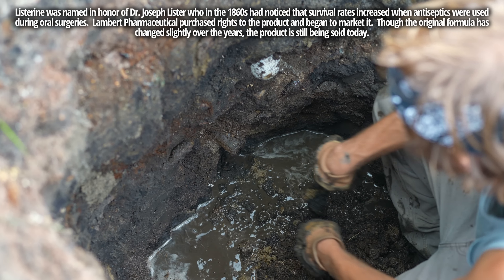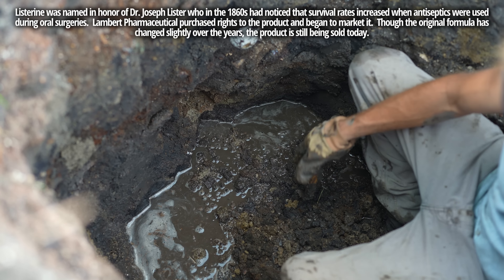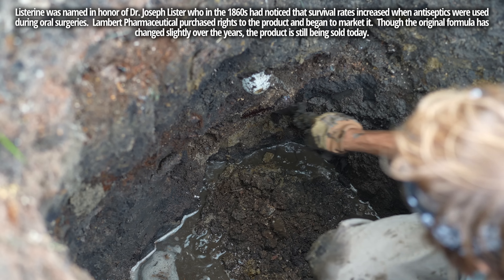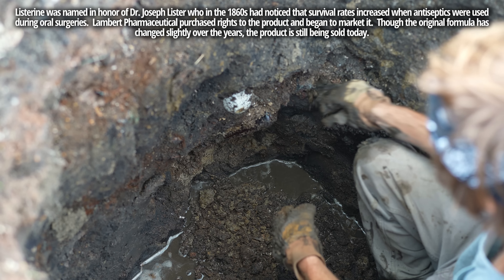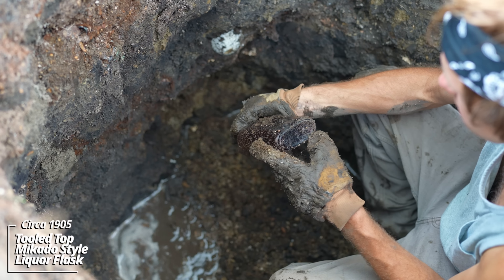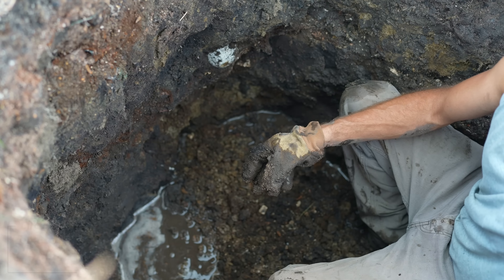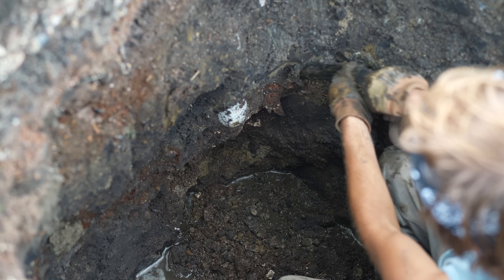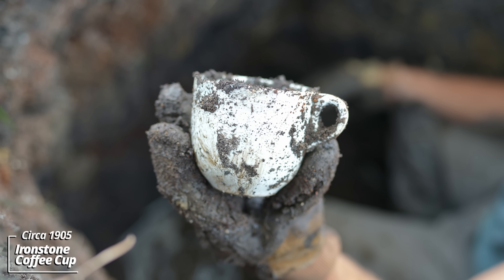Maybe some kind of prescription bottle — unembossed, no glass company mark. And I think this one's a liquor flask. Oh yeah, there's a glass stopper in it — an unembossed liquor flask, mail order likely. Oh wow, that's awesome — it's an ironstone china coffee cup. Must have been dropped in by mistake. It looks like it's in good shape.